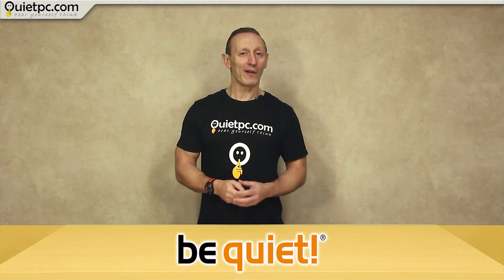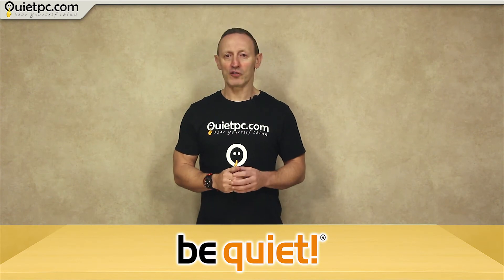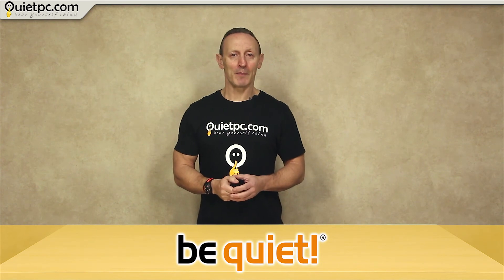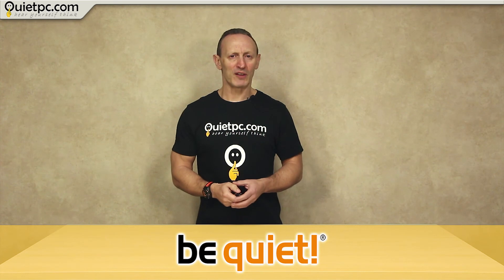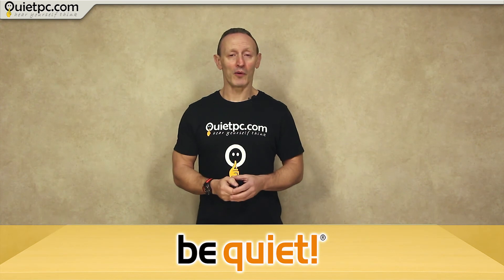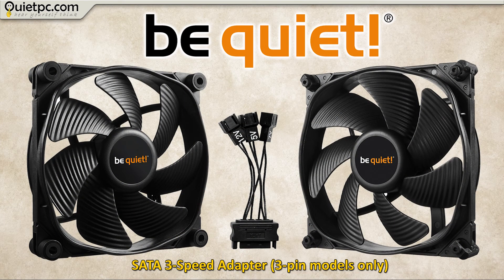We also currently have four of BeQuiet's most popular Silent Wing fans: two 120mm and two 140mm fans, all of which use high quality six pole fluid dynamic bearings. The six poles of the motor produce a smoother transition between the magnetic poles, resulting in very low vibration and almost silent operation with less energy consumption. Both the 140mm fans operate at a very quiet 15.5 decibels at full speed, while the 120mm fans have a maximum noise level of 16.4 decibels.